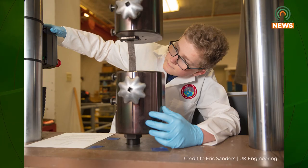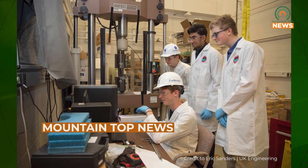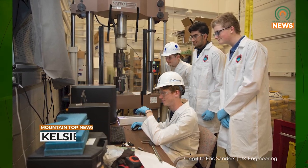Students at the University of Kentucky are the driving force behind the research. Within a few years, they hope to test their research in the field and bring new life to bridges throughout Kentucky. For Mountaintop News, I'm Kelsey Dean.